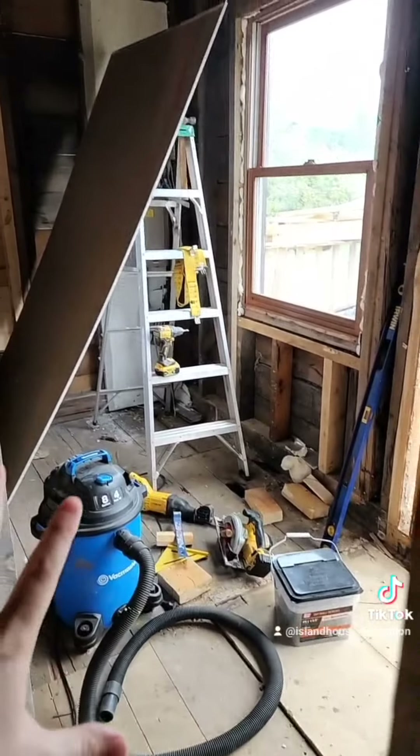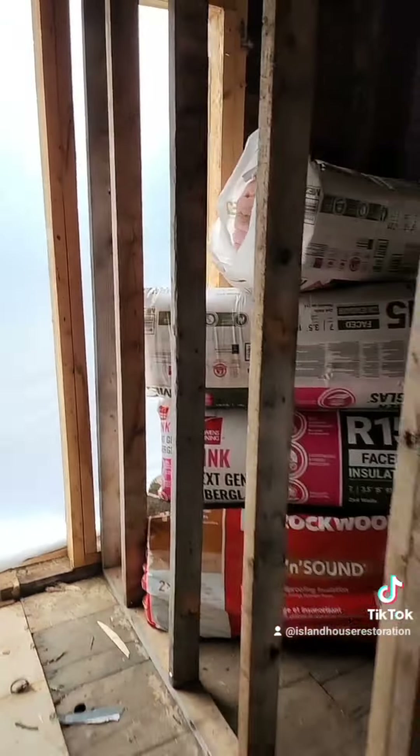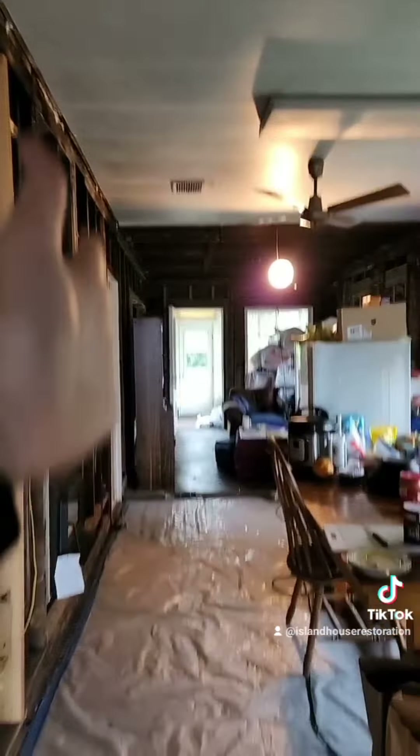And this is going to be my mudroom — washer, dryer, new window, back door, hallway — and then all the way down back to the end of the house.